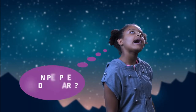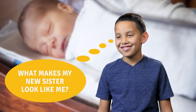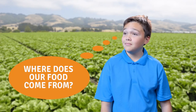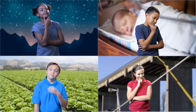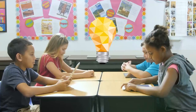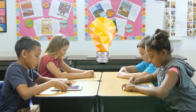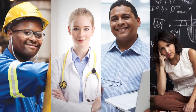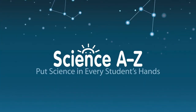Every student is curious about the world around them. Science A-Z fosters that curiosity and helps you light the spark that can lead to a lifetime of learning about science. By getting kids excited about STEM subjects from an early age, and by helping them develop the reading and science skills they'll need, you can prepare children for success in school and to fill important roles in the careers of tomorrow. Start using Science A-Z in your classroom today!